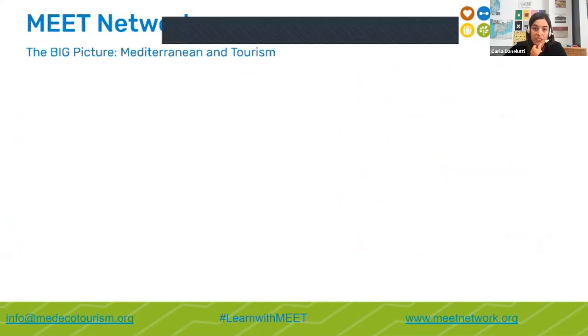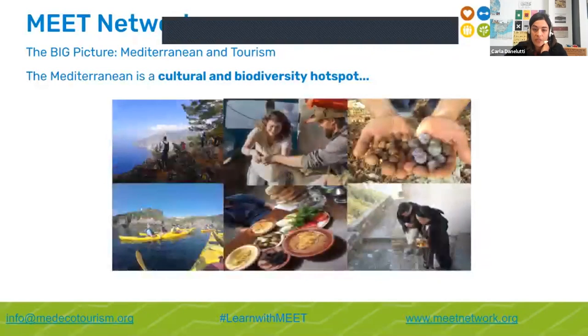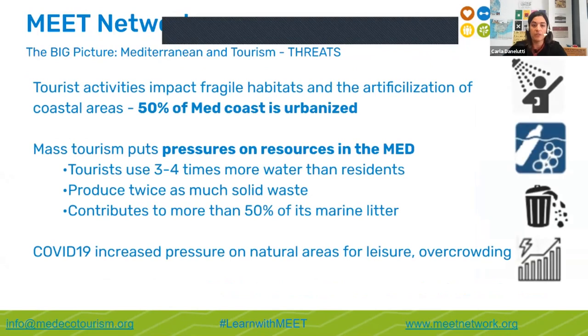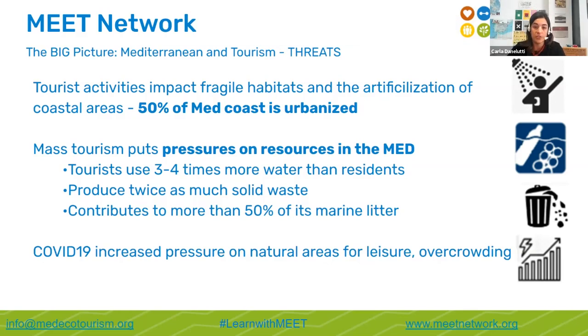Before we enter into the details of MEAT, it's important to understand the context of tourism in the Mediterranean and in Mediterranean protected areas in particular. The Mediterranean is a cultural and biodiversity hotspot — but it's also one of the world's most leading mass tourism destinations. Around 50% of Mediterranean shores are urbanized, with sun, sea, and sand tourism infrastructure being one of the main drivers. Mass tourists put significant pressures on Mediterranean resources.